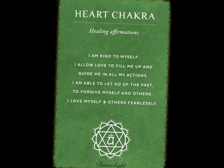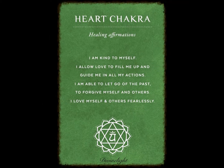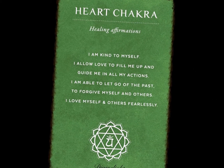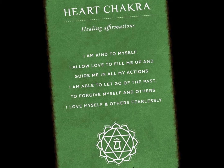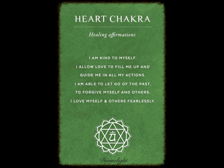Continuing with foods and drinks, teas can also be used such as peppermint tea and green tea. Now I'm going to give you a heart chakra meditation positive affirmation to add to your meditation routine to boost and connect with your heart chakra.